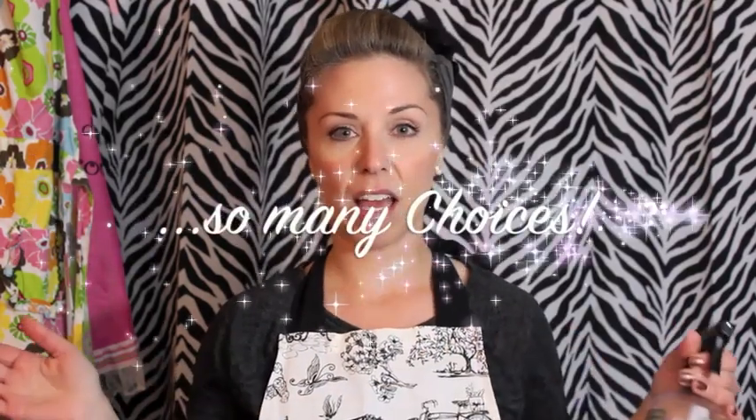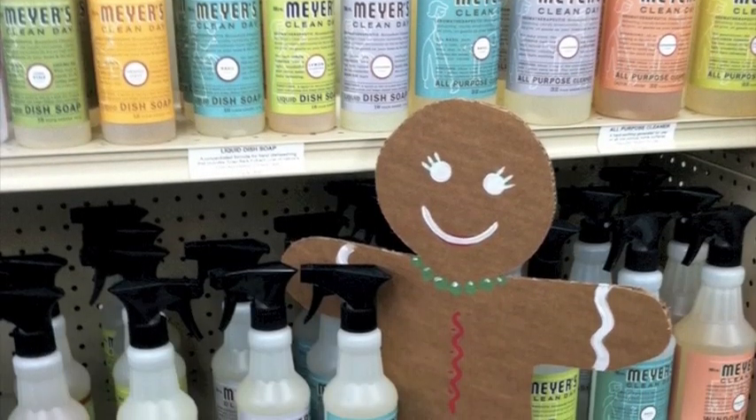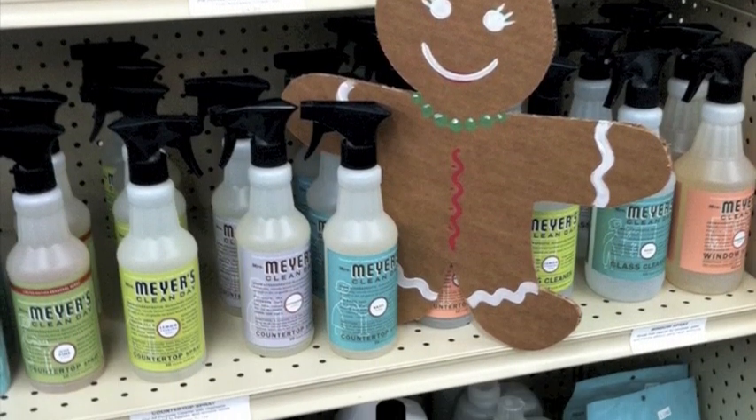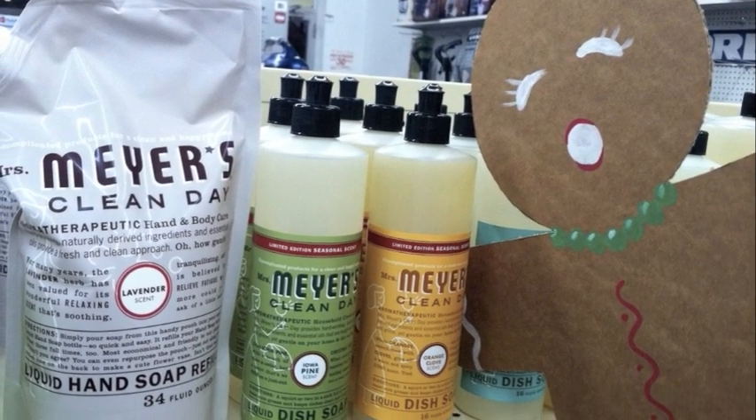They make a variety of different cleaning products for things such as countertops, floors, stainless steel, bathroom, and glass. They also have soy candles and hand soap. This here is an all-purpose cleaner, very similar in formula to the countertop spray. You can save those spray bottles, add a little of the concentrate in, and fill the rest with water — and voilà, you have a more economical refill of your spray.